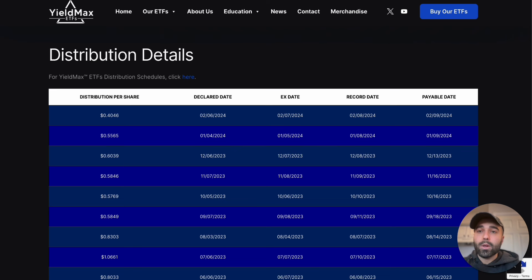Looking at the distribution details for TSLY, the previous dividend was 40 cents per share. Now that will be doubled because there are half the shares outstanding, so the previous distribution at today's new share price would be 80 cents. If they pay 80 cents in March, you'll get the same total dividend amount as last month because your shares have been cut in half — your market value is still the same.